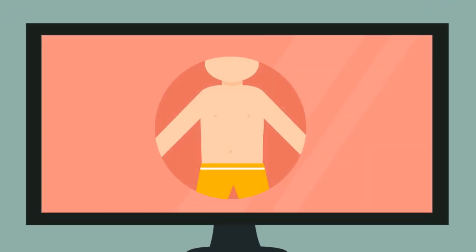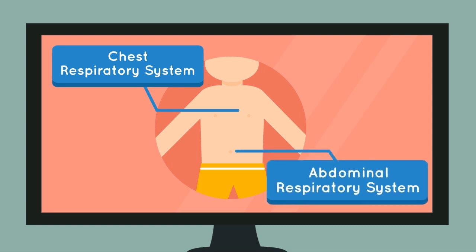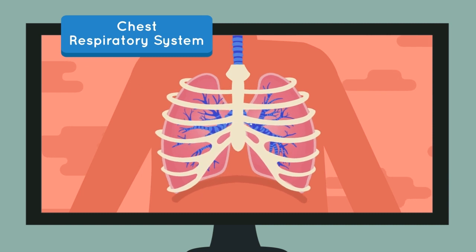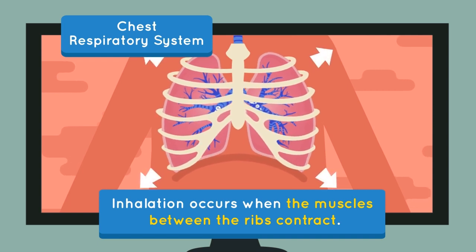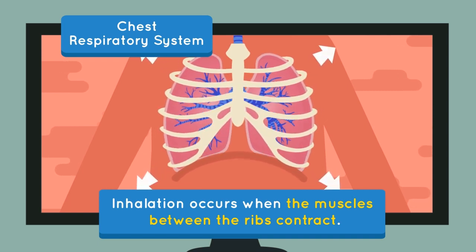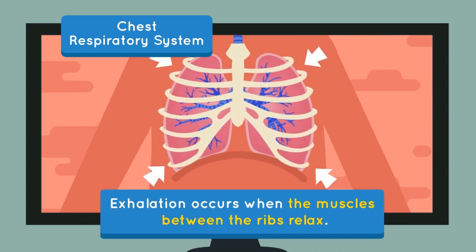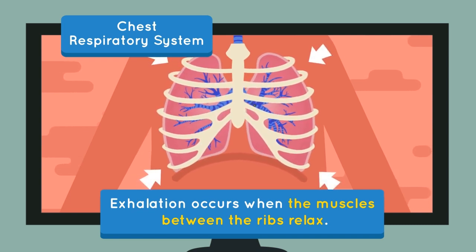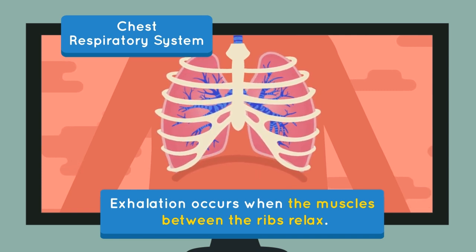Did you know that our respiratory system actually consists of two systems? The chest respiratory system, which we commonly use, and also the abdominal respiratory system. Chest respiration occurs due to the movement of the ribs caused by the muscles between them. Inhalation occurs when the muscles between the ribs contract, so that the ribs are lifted up and causes the chest cavity and lungs to enlarge. Exhalation occurs when the muscles between the ribs relax, and at that moment the ribs drop to their original position, causing the chest cavity and the lungs to shrink.